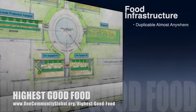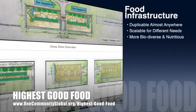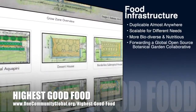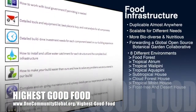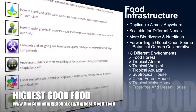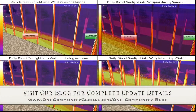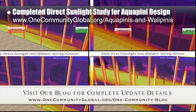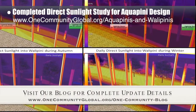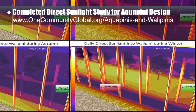One Community's approach to highest good food is duplicable almost anywhere, scalable for different needs, more biodiverse and nutritious, part of forwarding a global open source botanical garden collaborative, and begins with creating eight different free shared and duplicable growing environments. This week, the core team working on highest good food completed more light studies to explore exactly how much direct sunlight each area of the aquapini and wallapini structures will get throughout the year, which you can see expanding here in the background. Details are on the written blog.